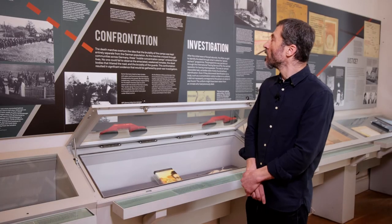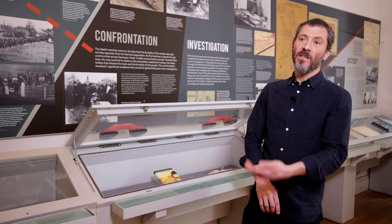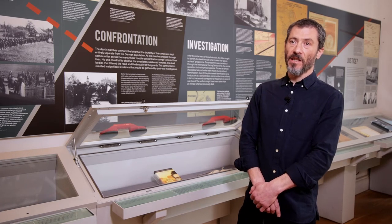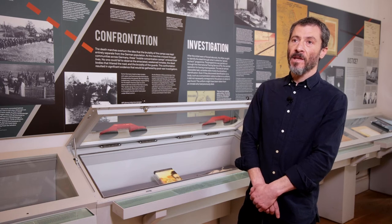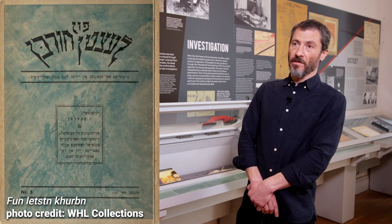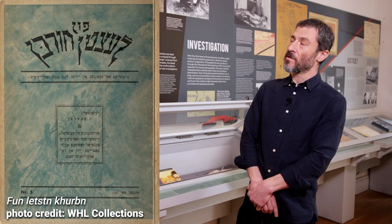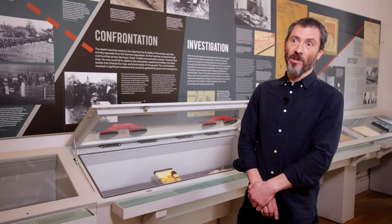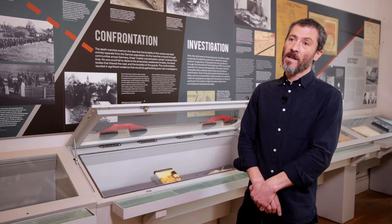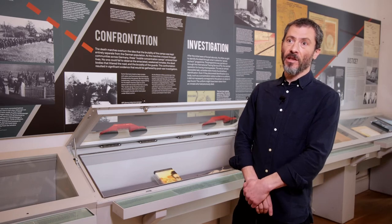We also see here the response of some of the Jewish displaced persons — the survivors — because in the DP camps after the war the first survivor accounts were taken, the first testimonies recorded. In this example from Munich in 1947, from the journal Von Letzen Hörben produced in one of the Munich DP camps, we see an account of the death march from Buchenwald. So survivors spoke when they could about the death marches and produced the first accounts which we have.